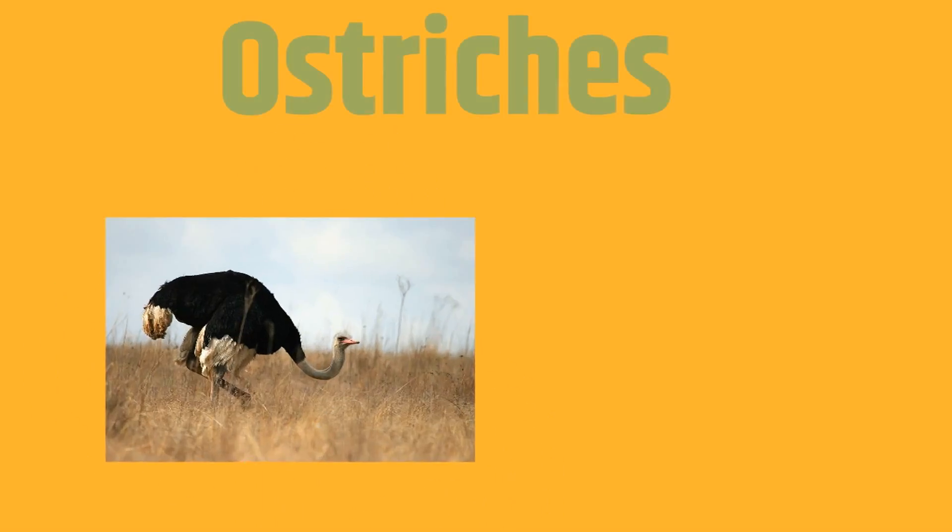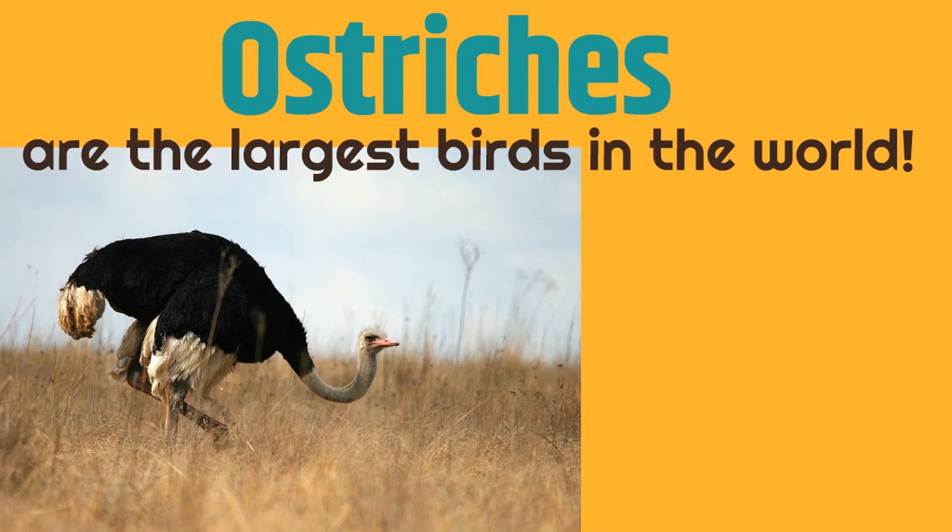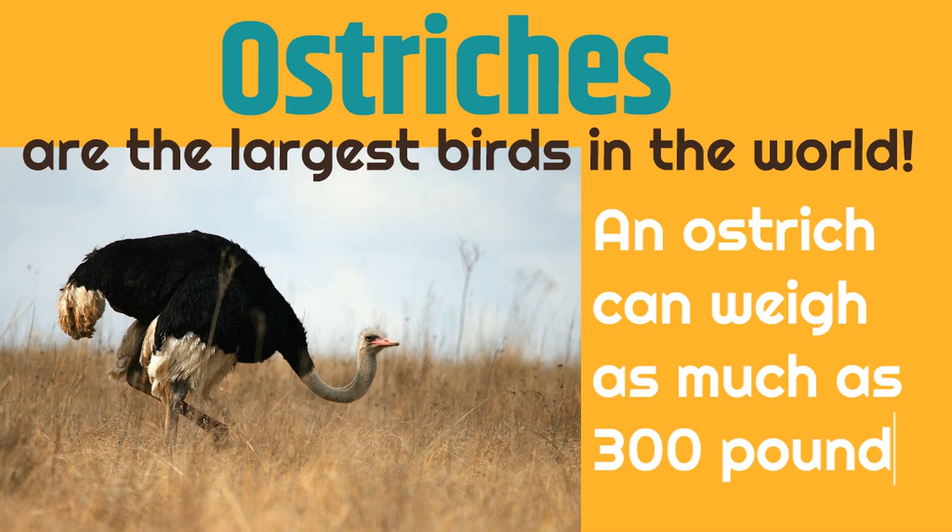Now, you might not know this, but ostriches are the largest birds in the world, and an ostrich can weigh as much as 300 pounds. These are huge birds.